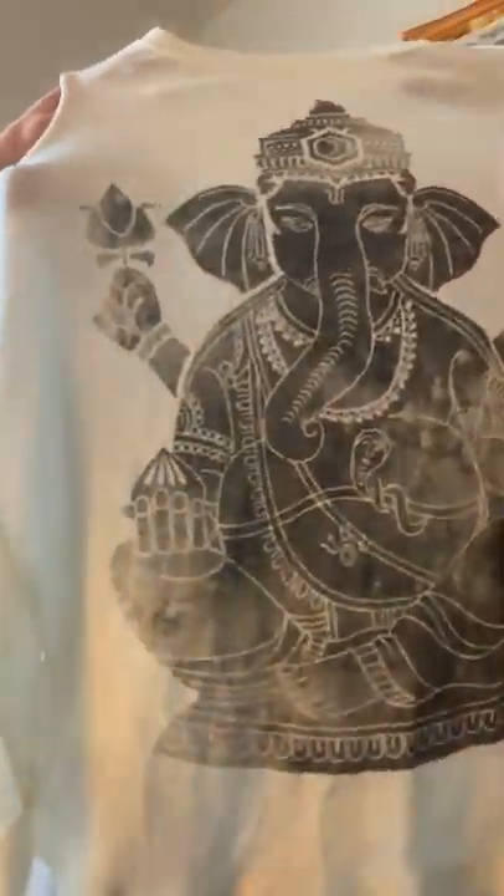Next we have Lucky Brand again. It has — I'm trying to think — I think it's one of the Indian gods, but I don't know which one. An elephant, and I thought it was really cute. It has a zip going partially down the back. Size small. Probably around $20 to $25 on that.